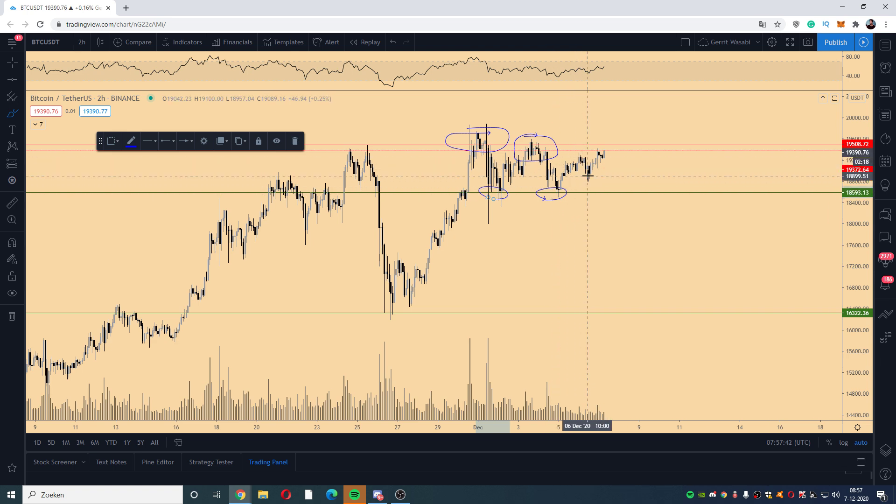Since then, we've flipped the 19k zone, which was support previously and resistance here — that's the flip. This caused price to continue moving towards the range high. However, we have at least two lower highs, which means this zone is still the crucial level to break through.